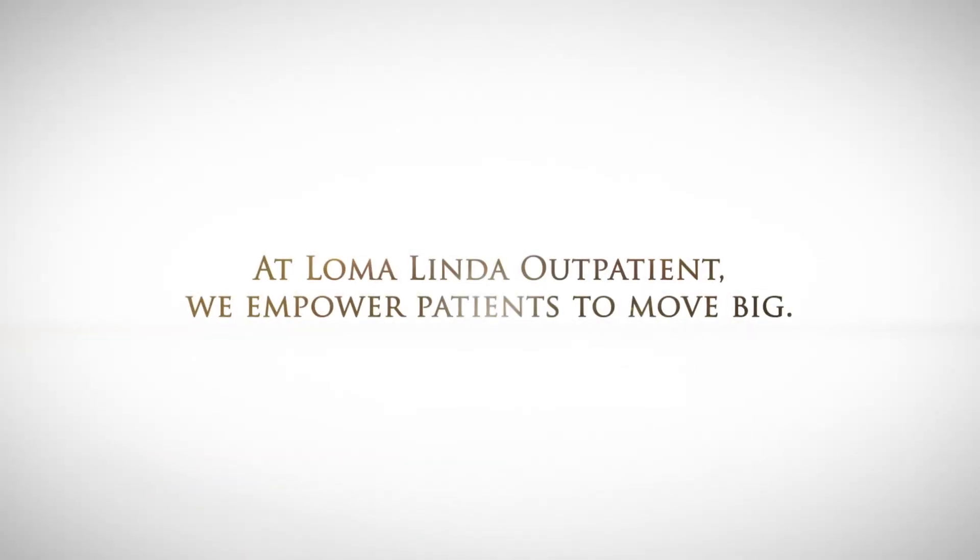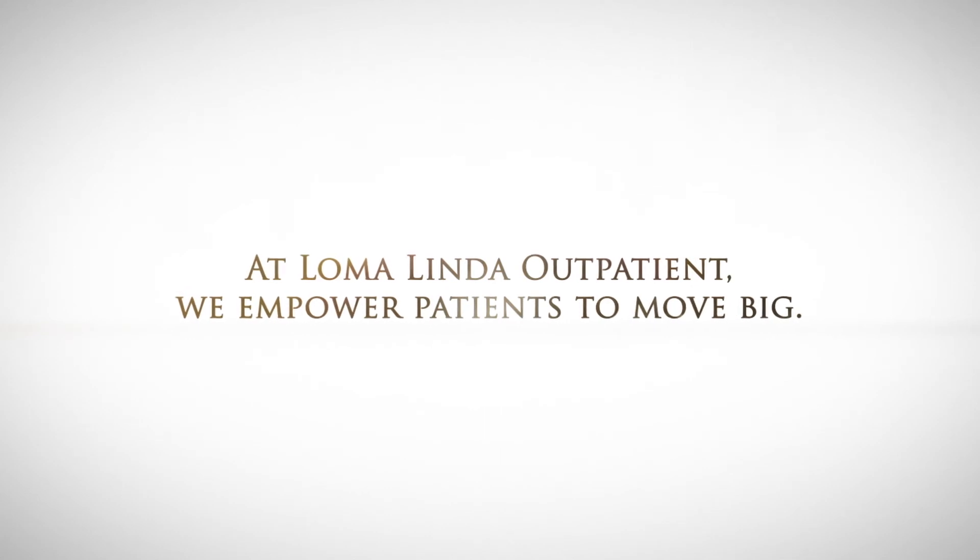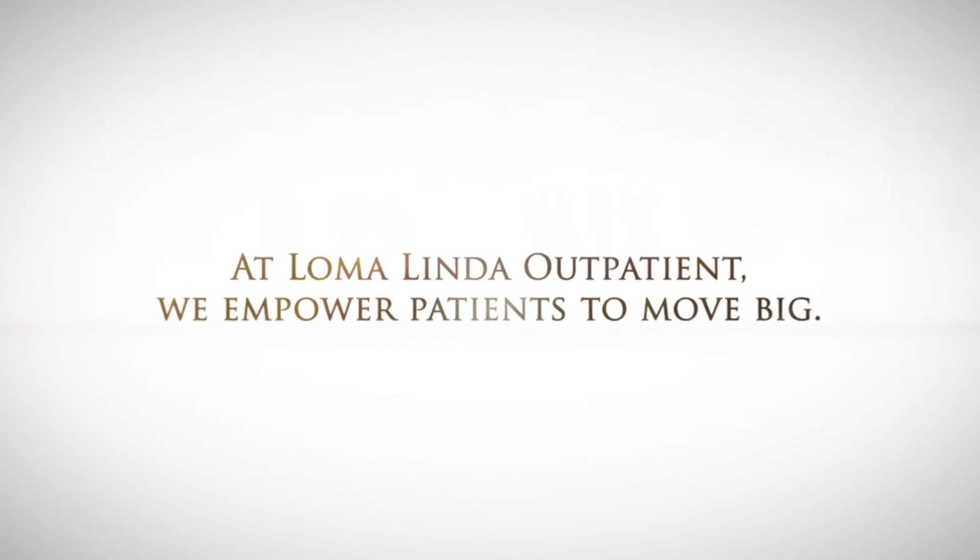One gentleman was even able to return to playing the guitar that he hadn't played in two years. At Loma Linda Outpatient, we talk with our patients to empower them to move big. We have them leave with: think big, move big, be big.